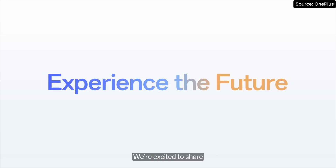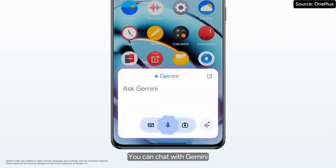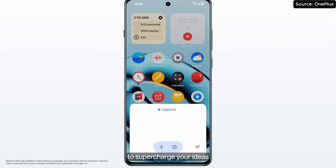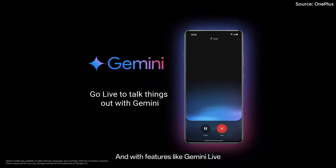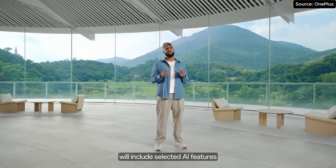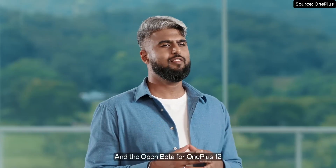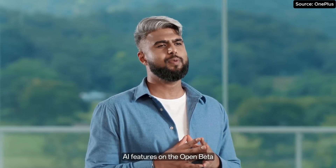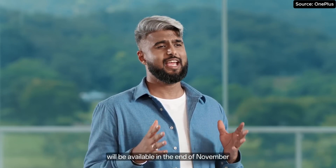We are excited to share that our upcoming OnePlus flagships will come with the Google Gemini app. You can chat with Gemini, an AI assistant from Google, to supercharge your ideas. And with features like Gemini Live, you can talk things out with Gemini using just your voice. The closed beta of OxygenOS 15 on the OnePlus 12 will include selected AI features and will begin rollout on October 30th. The open beta for the OnePlus 12 will be available to all users starting October 30th, with AI features on the open beta available at the end of November.